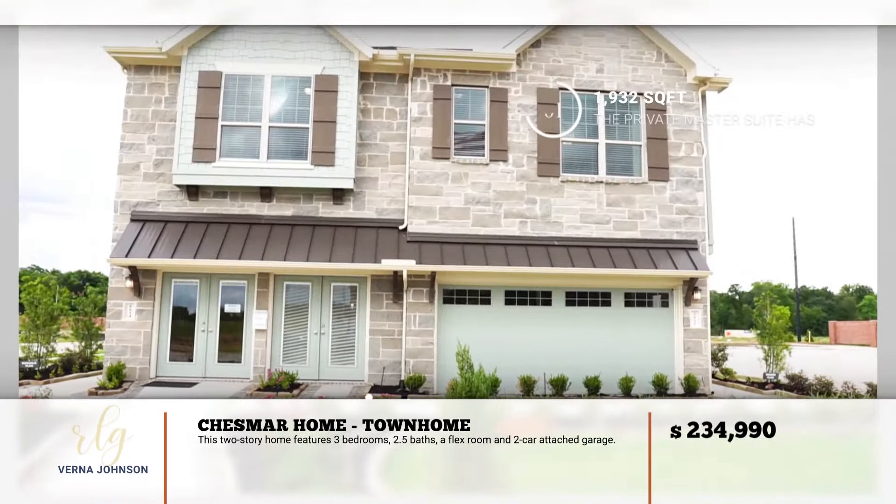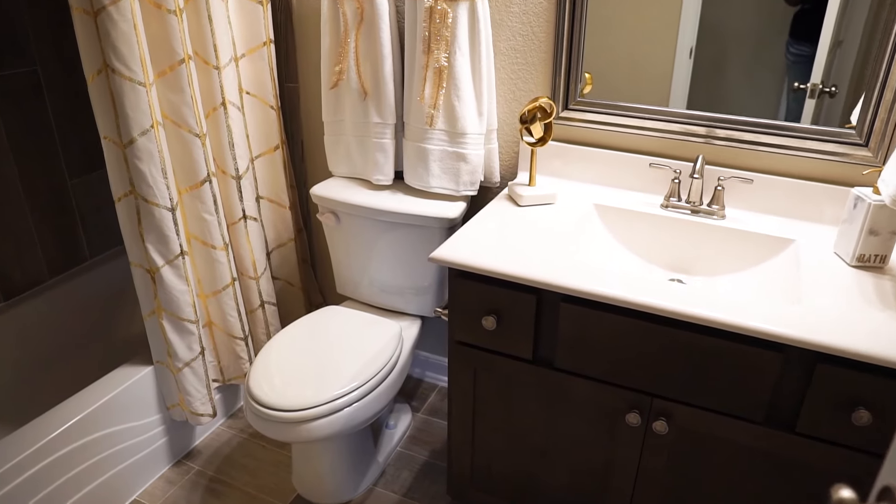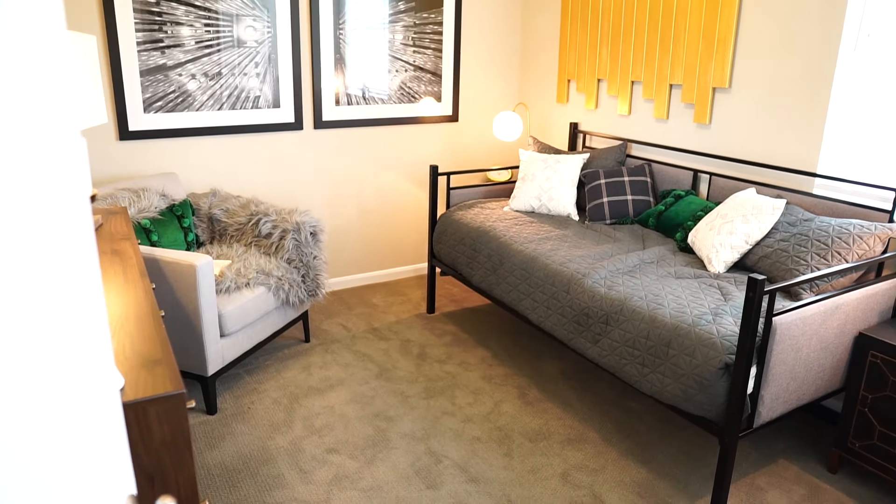Coming in at just under 2,000 square feet, we have three bedrooms, two and a half baths, a game room, and two covered patios.